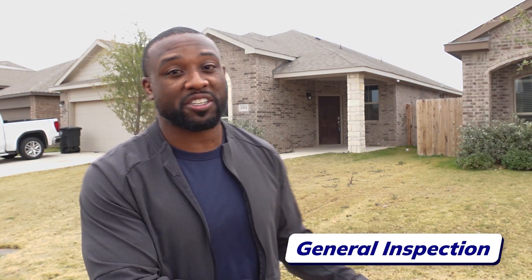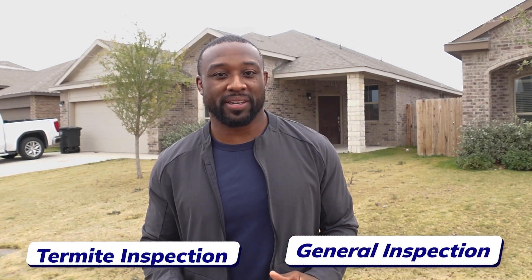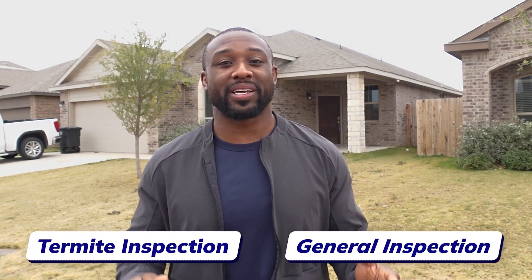What's going to happen is you're going to get a general inspection and you're going to get a termite inspection — we call it a wood destroying insect inspection. There's always going to be something that an inspector comes up with on a house, so don't be worried about that. If you see a whole bunch of deficiencies or something like that, don't worry. We're going to go through and make sure there are no major items that you can't live with or that you want fixed in the house.